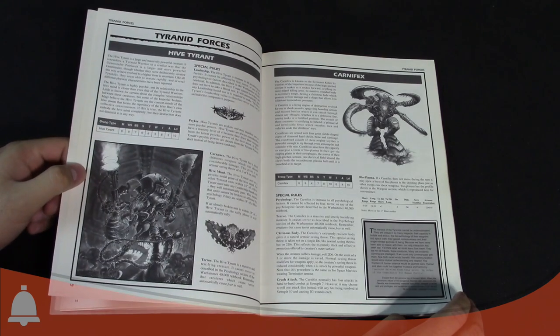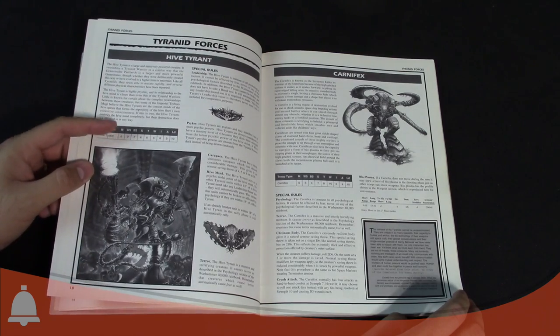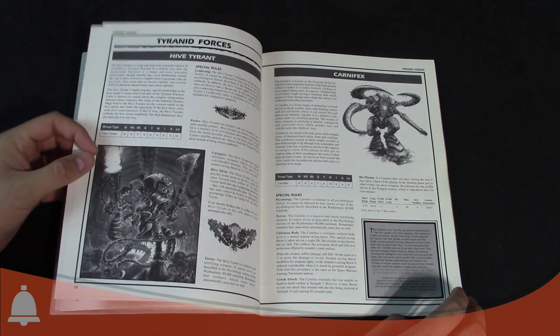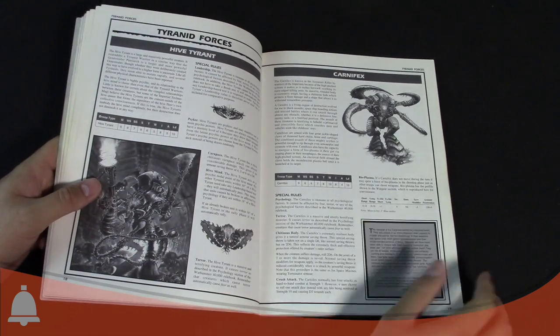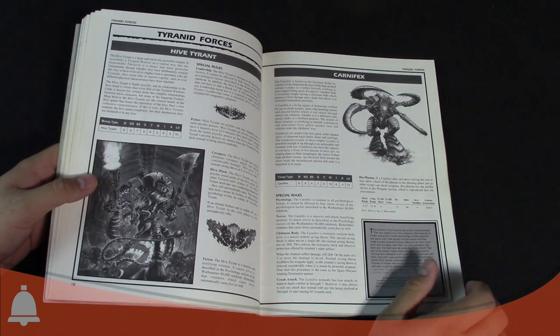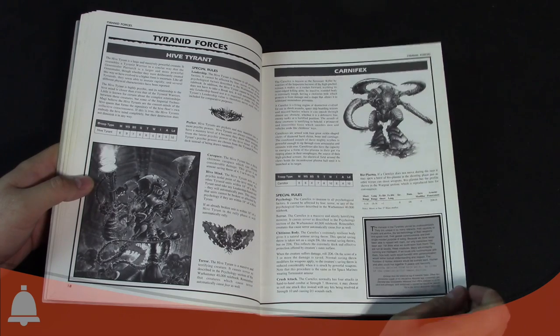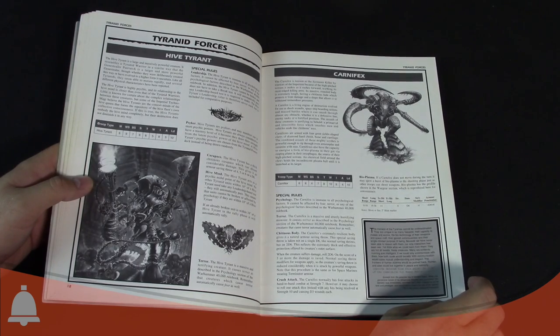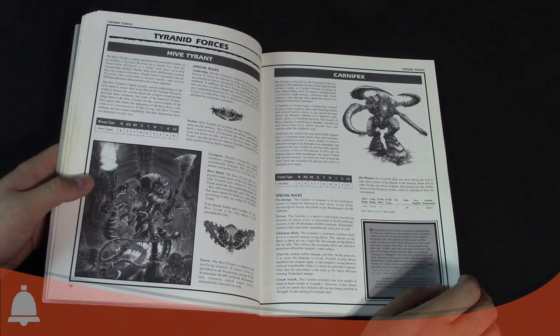The Carnifex — this is my classic favorite incarnation of all time — the Screamer Killer version with four scything talons and bio plasma. The reason they call it the Screamer Killer is the sound it would make before the bio plasma was fired. If it doesn't move during the turn, it can skew a shot of bio plasma — basically a plasma blast, a move-or-shoot mechanic.